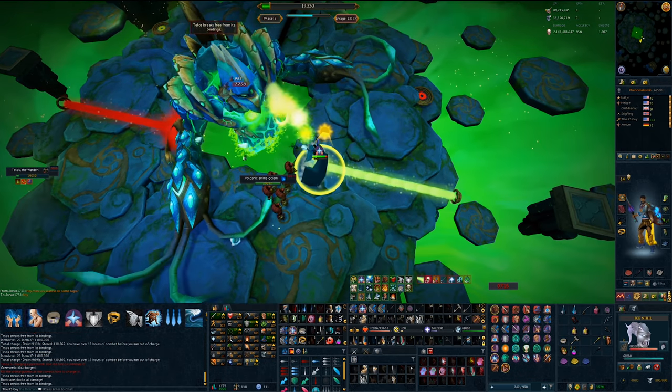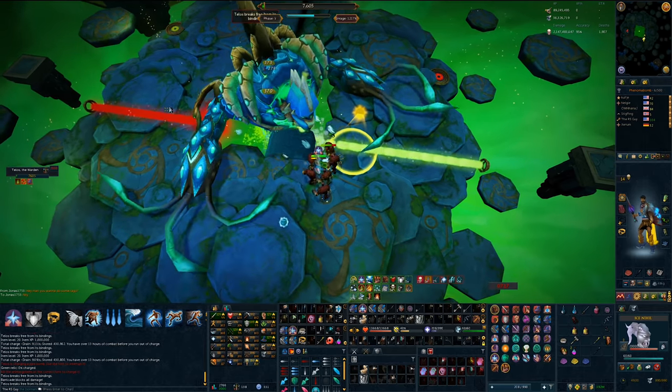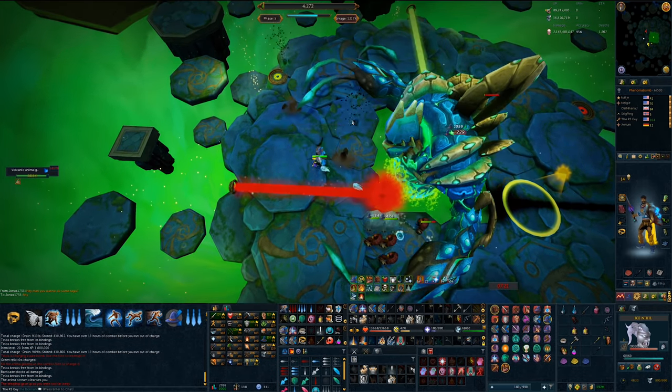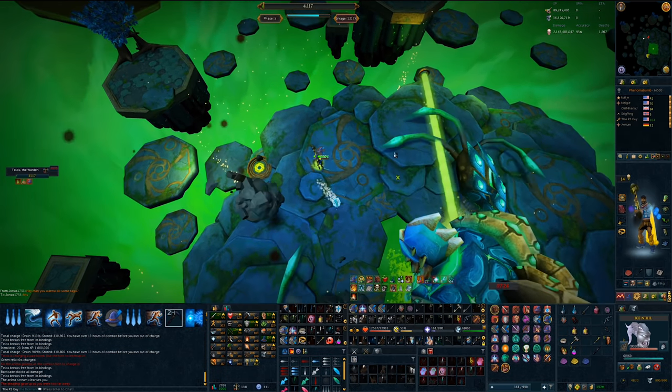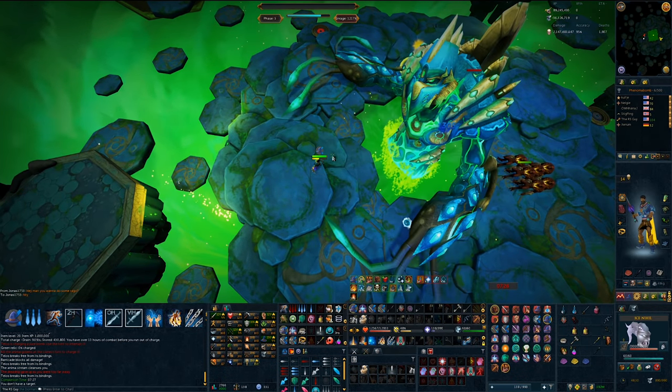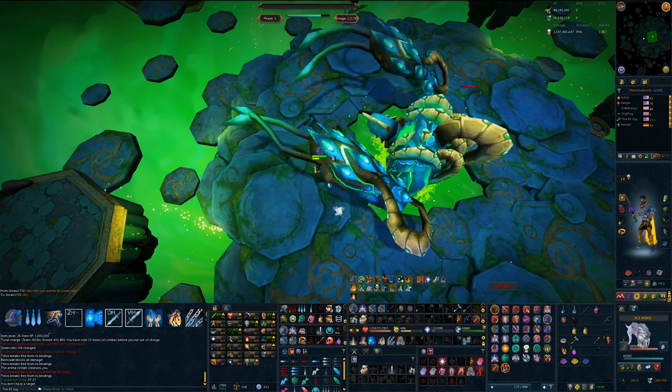The Telos kill before this one, I was pretty much completely out of food, and that was with using the Primal Feast. But this kill, I made significantly fewer mistakes, and because of that, I didn't even need to crack it open. I did the kill without it, but had I messed up at any point, I could have opened the thing up, taken one extra click, and I might have enough food to finish the kill regardless.